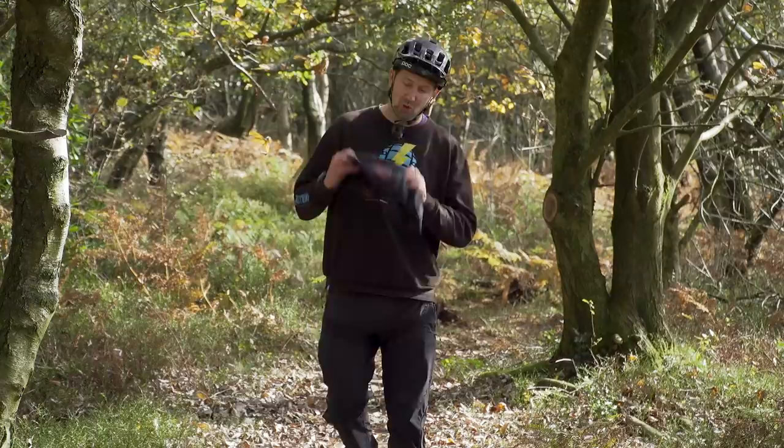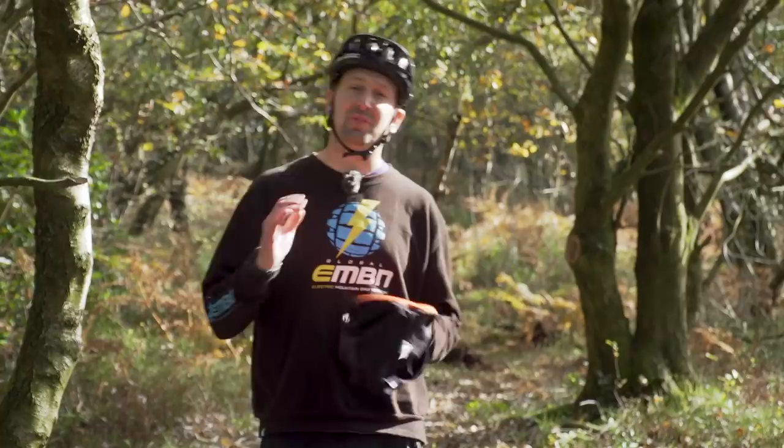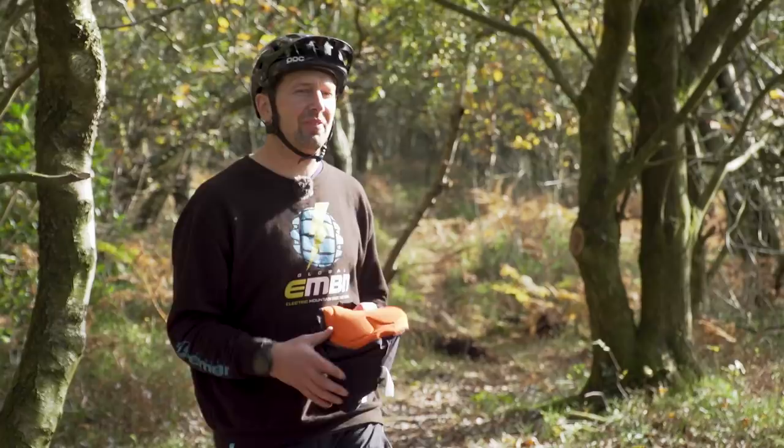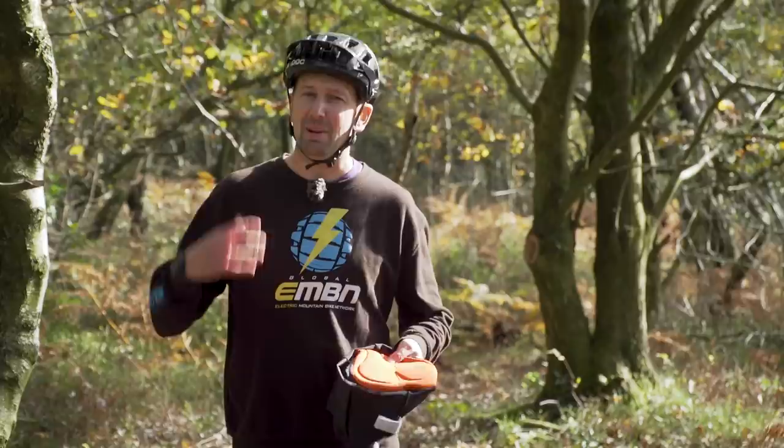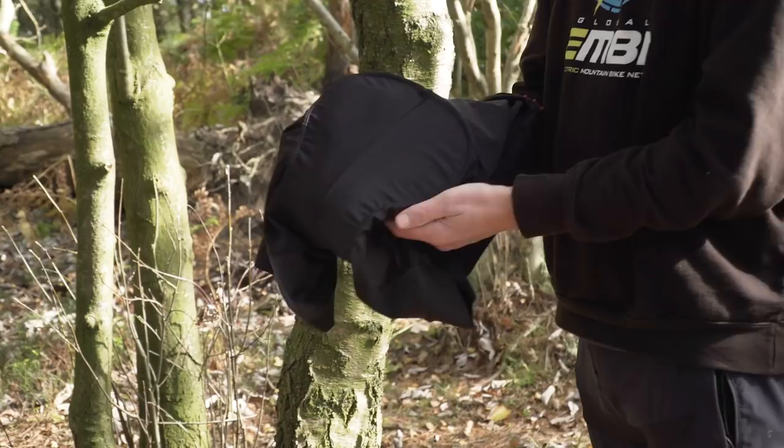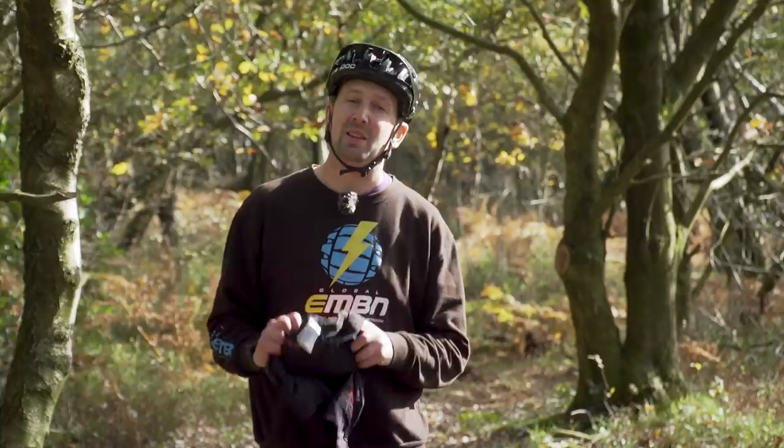Chamois or padded shorts — call them what you like — are a great idea when it comes to riding your e-mountain bike, because the most efficient way of riding your e-bike is going to be sat down, grinding away in the saddle, apart from when you're descending, of course. These come in lots of different options: bib shorts, which have shoulder straps that keep them great at staying in position, but can be a bit of a faff if you need to go to the loo in the woods. You can also get shorts which can be waterproof and have storage options. They're really worth spending the money on because you're going to be spending a lot of time in the saddle on your e-mountain bike.